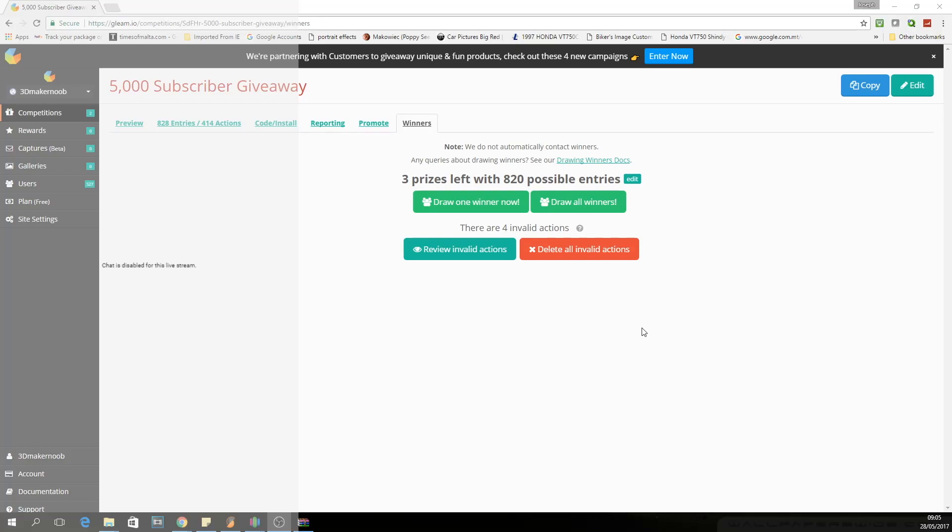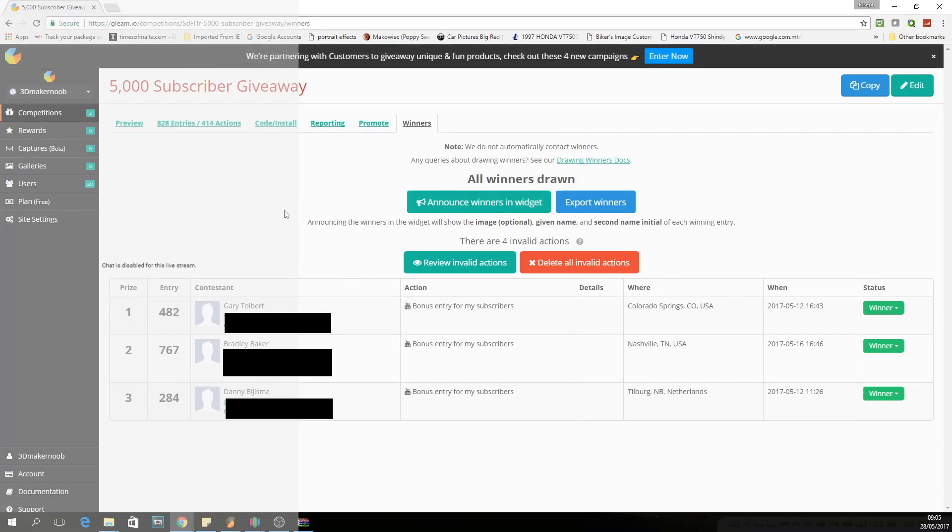We're going to draw all the winners at once and in the order they appear they will be the winners. In third place we have Denny Bilsma from the Netherlands, who won two rolls of Filamentive RPLA. In second place we have Bradley Baker from Nashville, USA, who won the 3Doodler 3D printing pen. And in first place we have Gary Tolbert from Colorado Springs, USA — Gary, you won yourself the TronXY X1 3D printer kit sponsored by Gearbest.